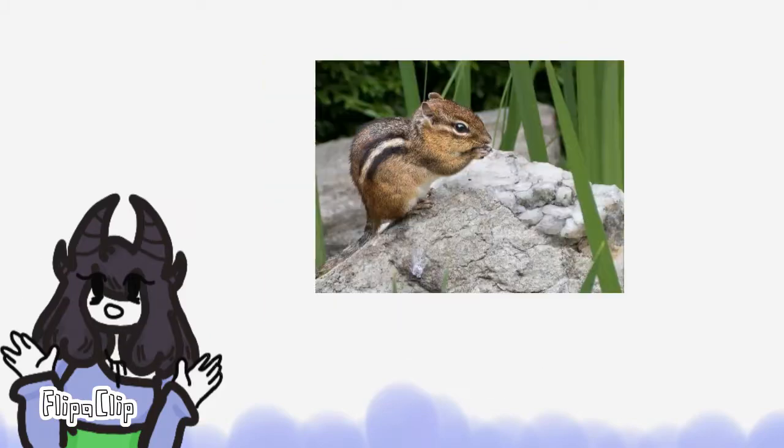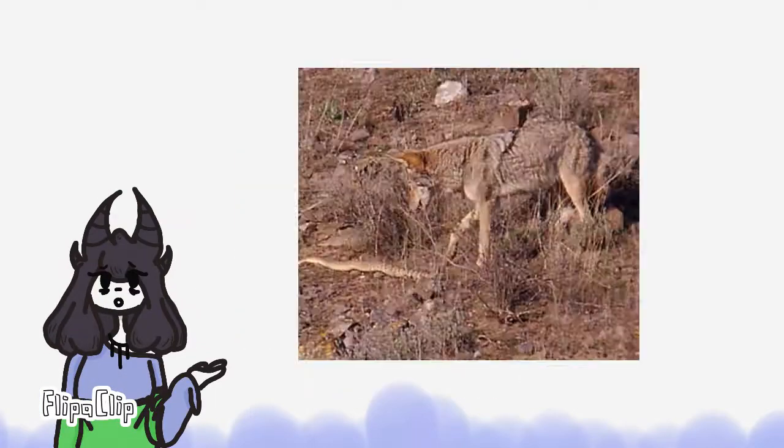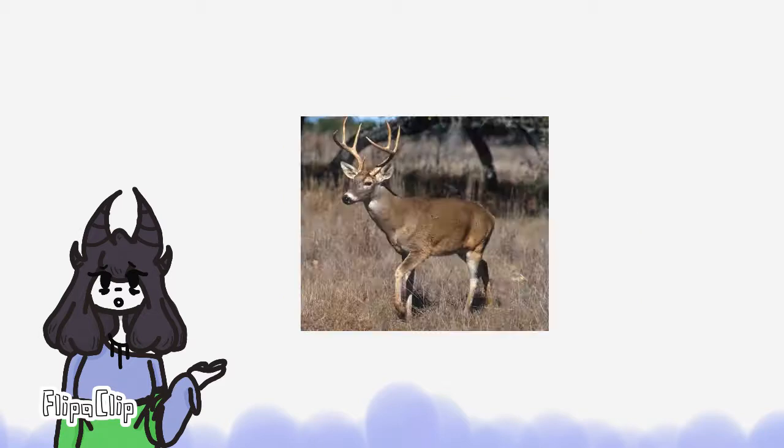Small mammals like mice, chipmunks, and prairie dogs provide a good meal to the Diamondback Rattlesnake. Eagles, hawks, coyotes, bobcats, and roadrunners are common predators to the snake. Deer, antelope, cows, and horses have also been known to try to stomp on the snake to protect themselves. It's important to have predators like those so the population of the snake doesn't get out of control.